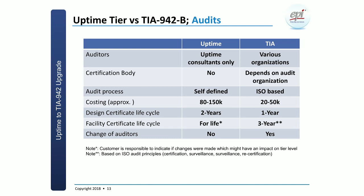In terms of the audits, both Uptime and TIA have data centers around the globe which are certified. For choice of auditors: Uptime has reserved the right that only Uptime consultants do the audits. TIA has a different approach — various organizations can actually audit. As an organization, you typically would like to have some choice, even if only for commercial purposes, since working relationships are not always smooth and you may want a different option.